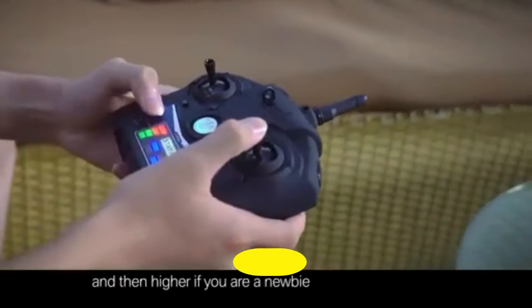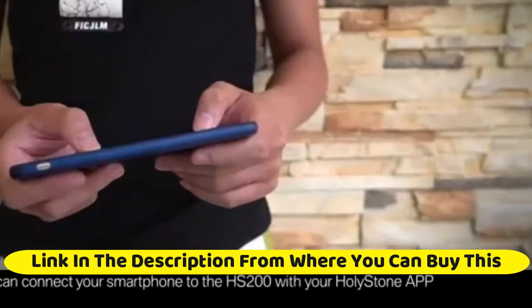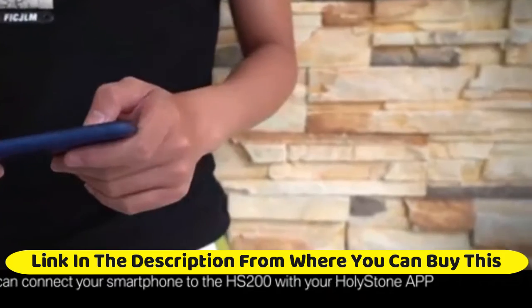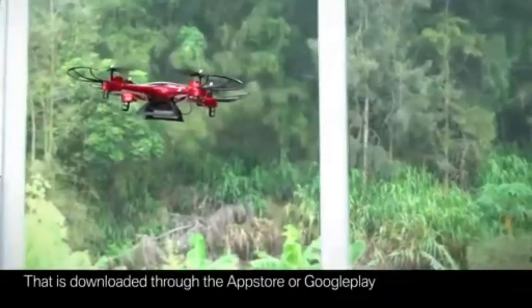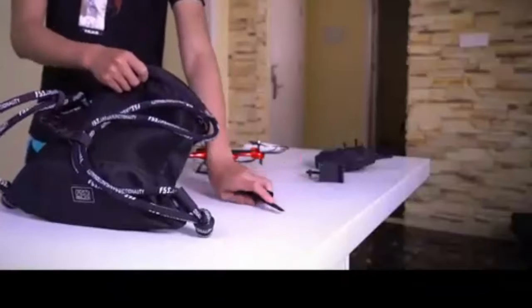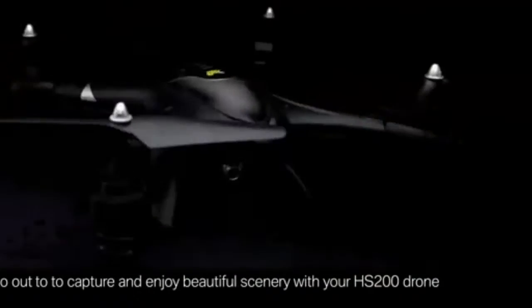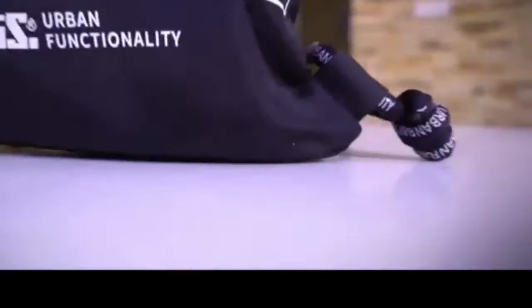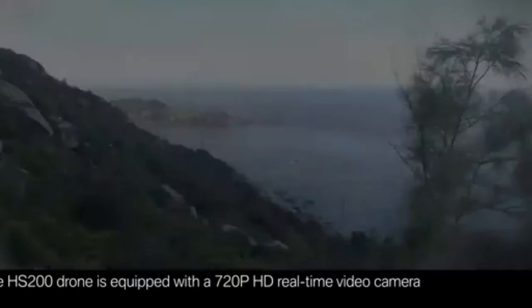The HS-200 makes an ideal choice to spend a happy weekend with your kids. Its intelligent design enables the drone to complete commands by voice, unlocking multiple functions while controlling flight through a dedicated app on your smartphone. The HD 720p FPV camera is equipped with a 120-degree wide-angle FOV lens.